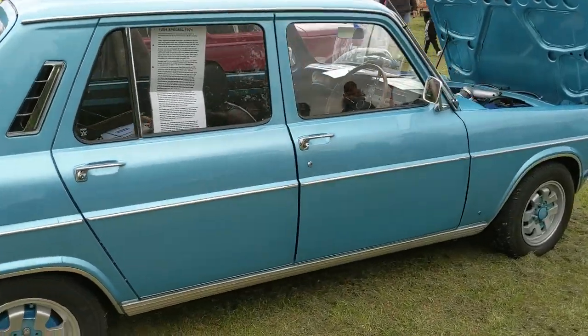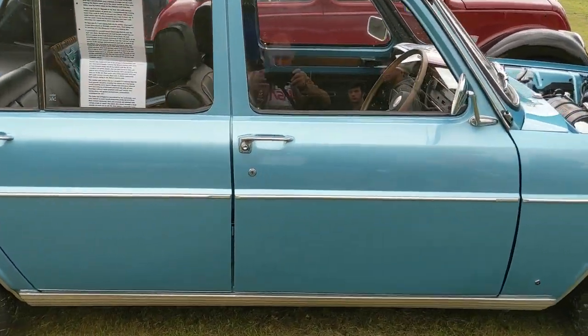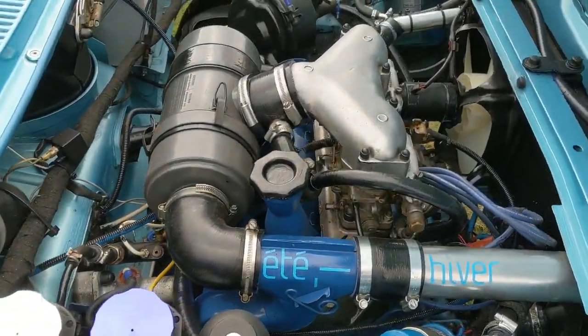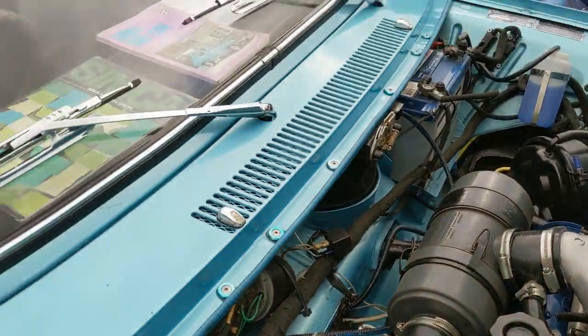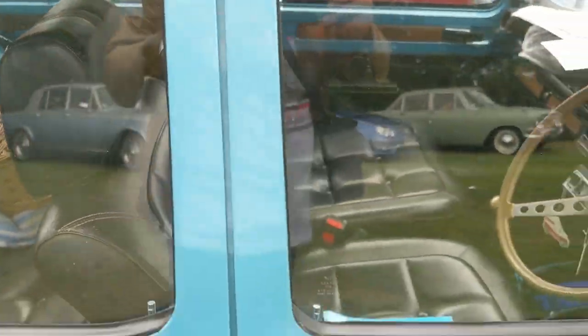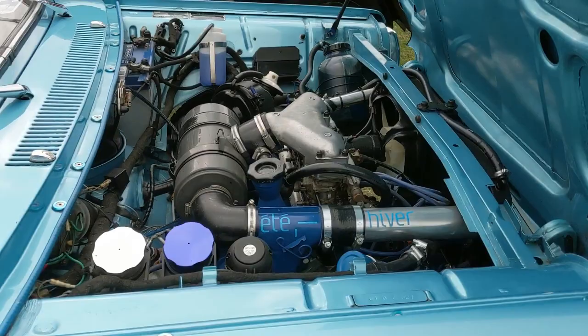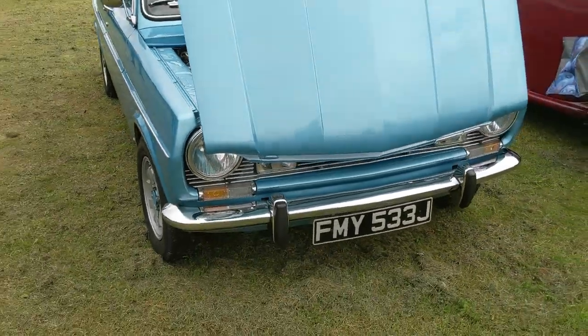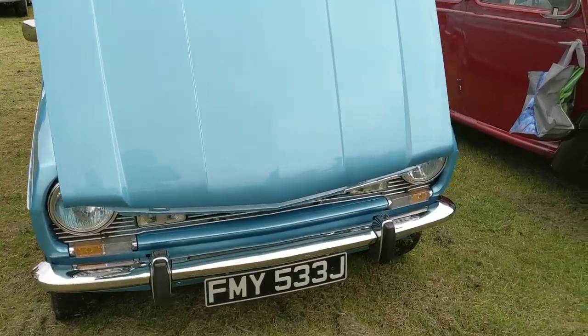Moving on to the next row, we have something a bit different - the Simca 1204 Special, with lots of interesting literature and period accessories in here as well. It's always nice to see. I don't think I've seen another one of these at a show.